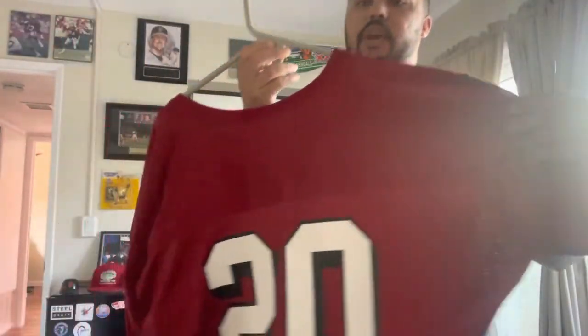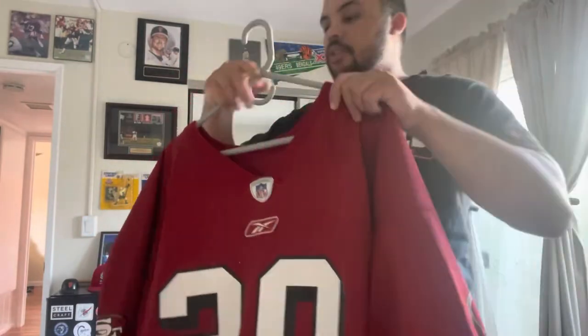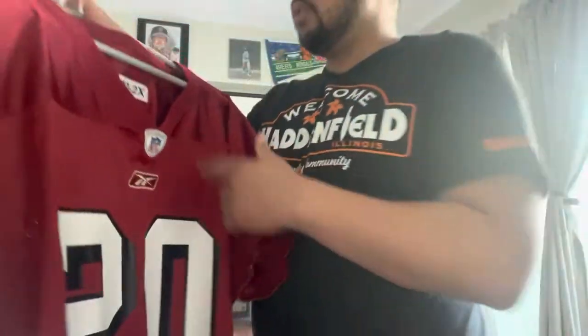So this is a practice jersey. As you can see there's no name on the back, but it is a team-issued practice jersey for Garrison Hurst. Right there it says 2002, 2X.